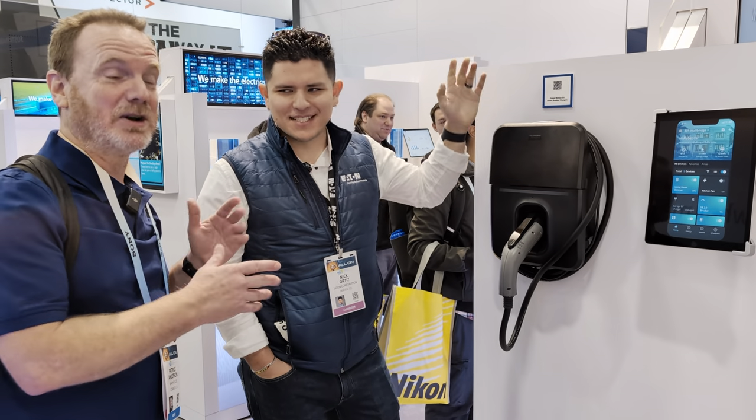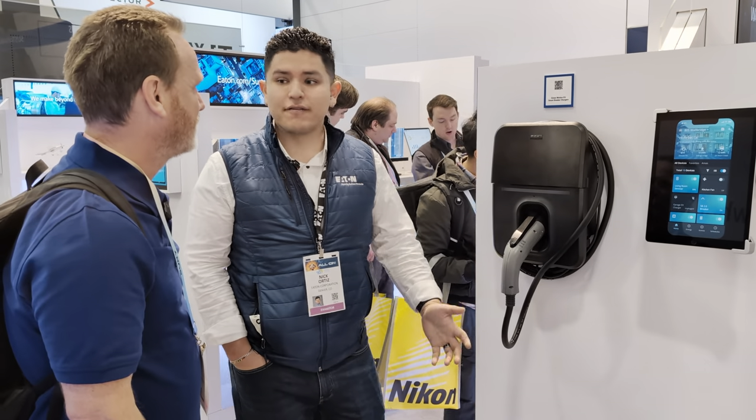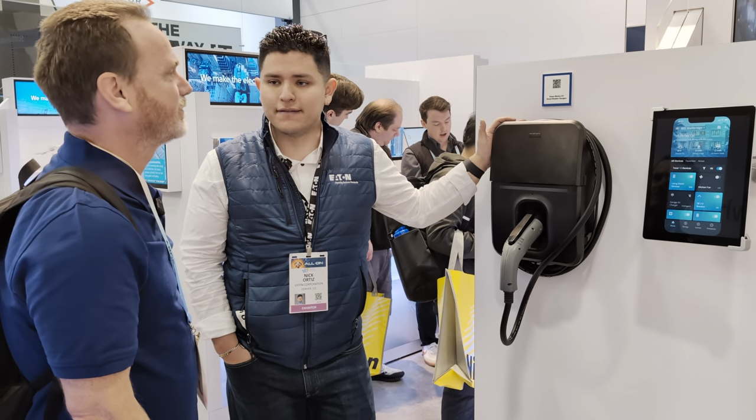This is Nick from Eaton. He's going to walk us through some of the EV offerings they have here at CES 2024. We've got a couple of exciting things in the market — industry first. This is the most exciting today. This is our smart breaker EV charger.